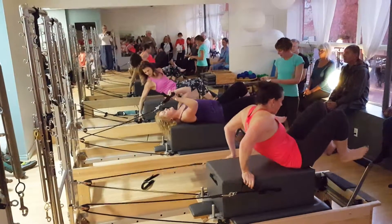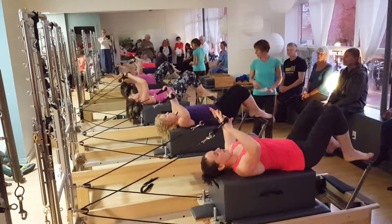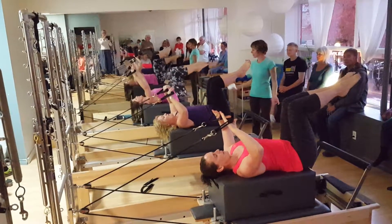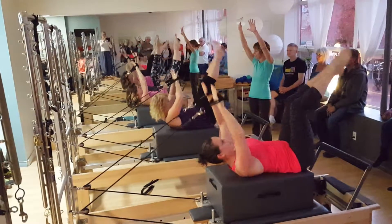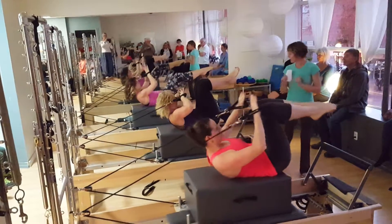This next one is an exercise called backstroke. So when you ladies are ready, starting tabletop legs — I'm just going to curl up. So ab prep position, diamond shape, starting up on the inhale, circling around. Holding for two, three, curl more and bring it in.